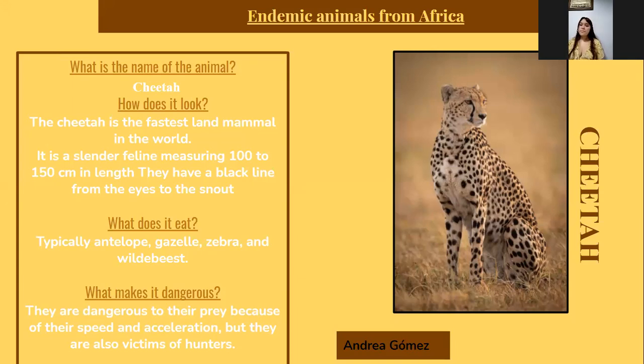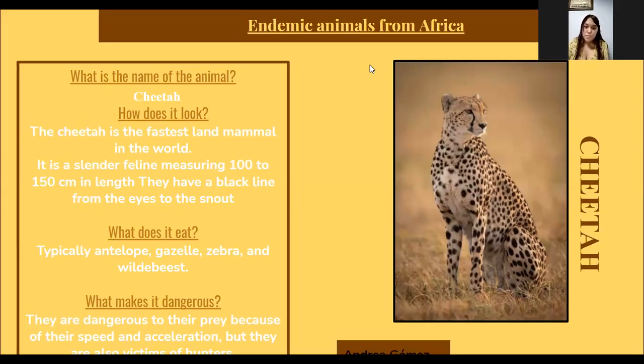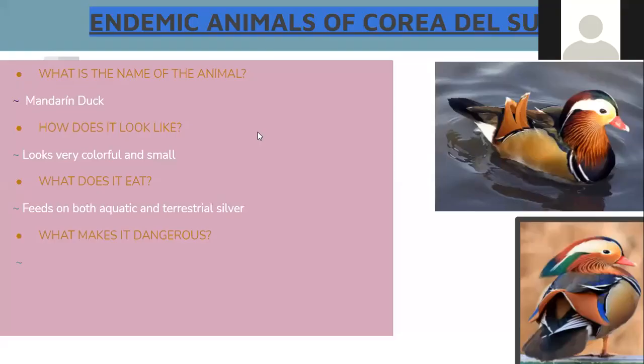What makes it dangerous? The cheetah — they are dangerous. They are a threat from hunters. All right, thank you Andrea, thank you very much.